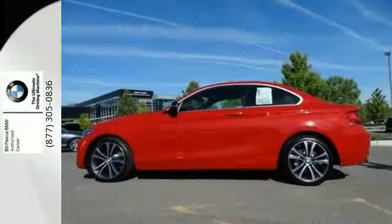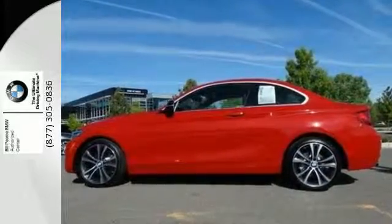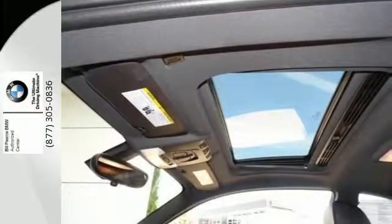Customize your driving experience with driving dynamic control with 4 modes: Eco Pro, Comfort, Sport, and Sport Plus.